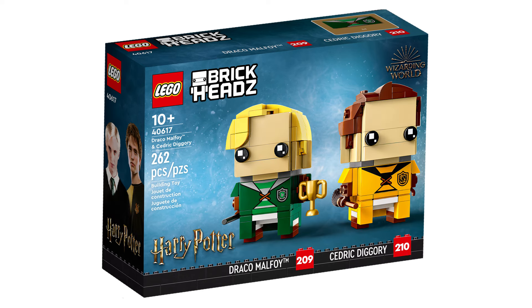Next is 40617 Draco Malfoy and Cedric Diggory. This retails for £18, $20, or €20 and contains 262 pieces and was first released June 1, 2023.